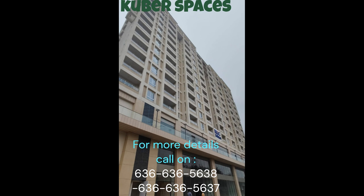The apartment features a balcony, providing stunning views of the surroundings and ensuring plenty of natural light and ventilation.